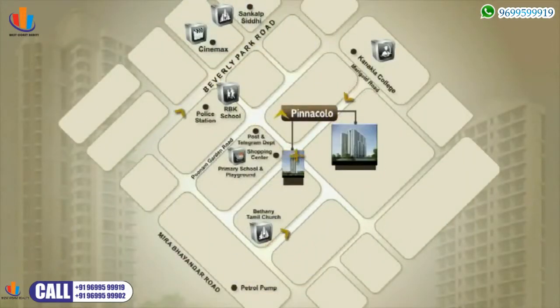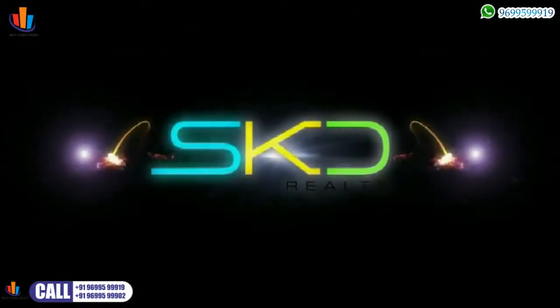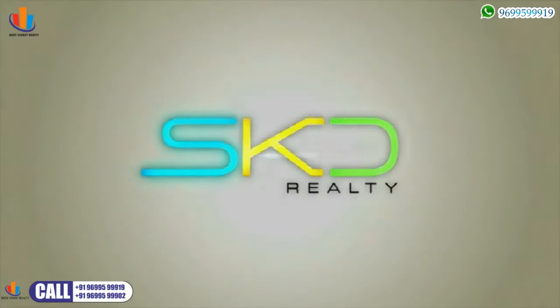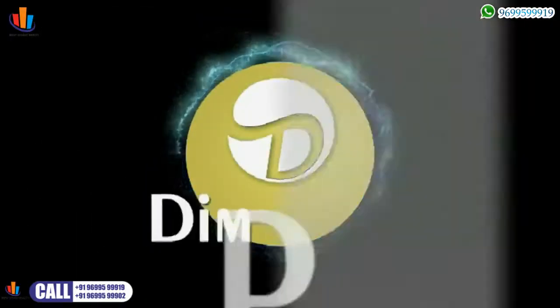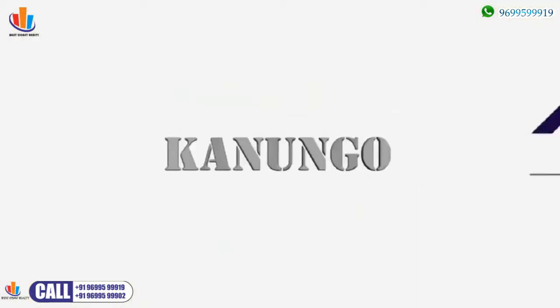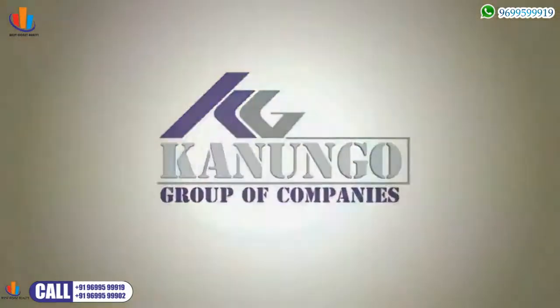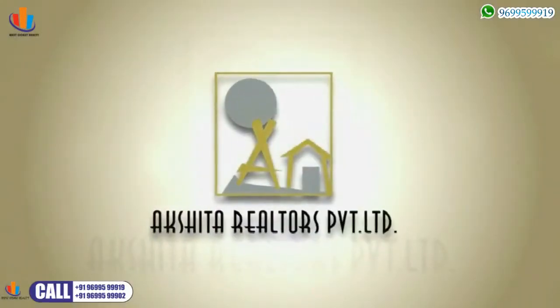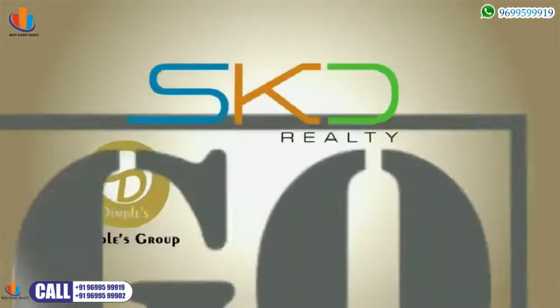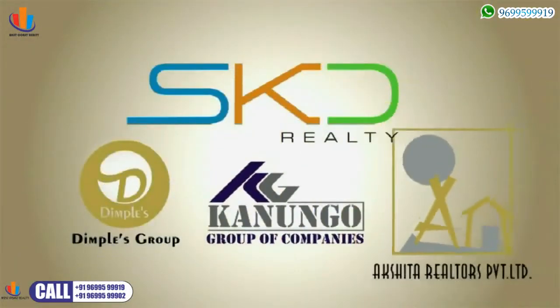Pinnacolo is in the heart of the action. And if you're wondering about travelling to and from the complex, transportation is easily available. Thanks to the high quality and value for money that SKD Realty, the reputed construction giant, has lavished on this property. SKD Realty is the partnership group of well-renowned Dimple Group and Kanungo Group — names synonymous with quality construction — a group that puts its combined expertise of more than 90 years into many landmark projects across Mumbai.